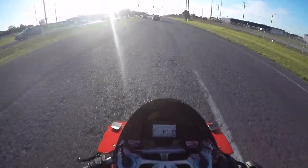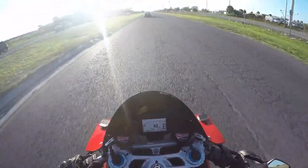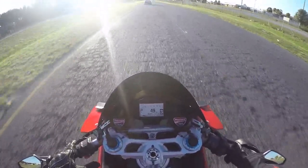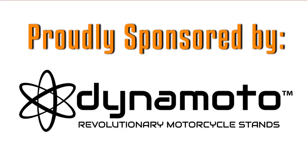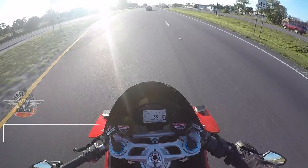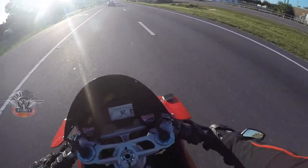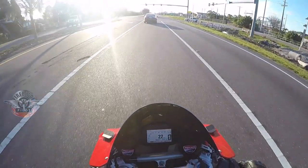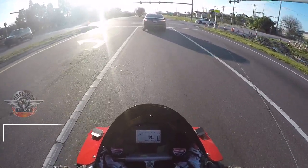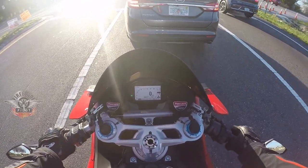What is up everyone? This is a short motovlog. I just had to talk about the difference between having this bike in sport mode and race mode. I've owned this bike, a 2017 Ducati Panigale 1299S, about eight months now. And the funny part is, I don't think I've ever ridden in race mode until yesterday, hence why I felt I had to do a short motovlog on the difference between sport mode and race mode.